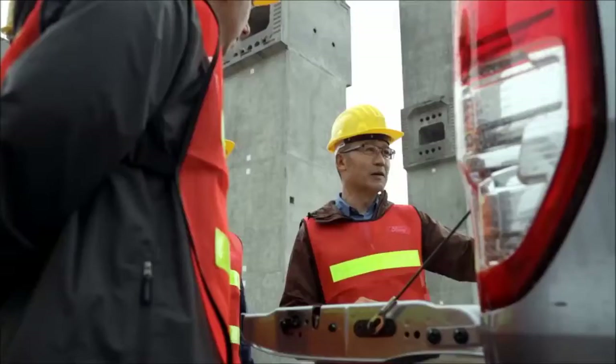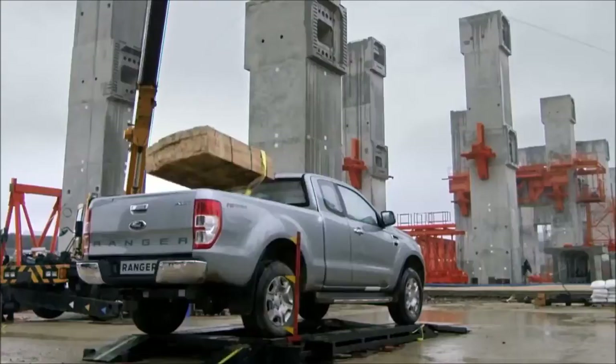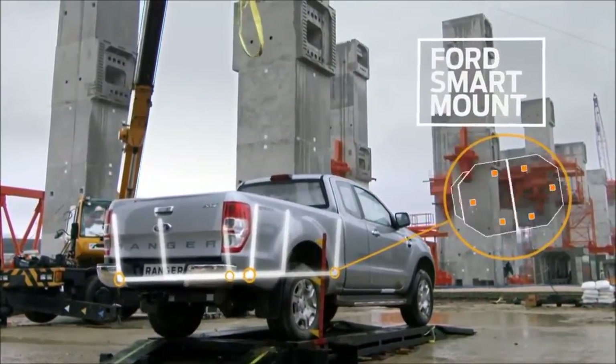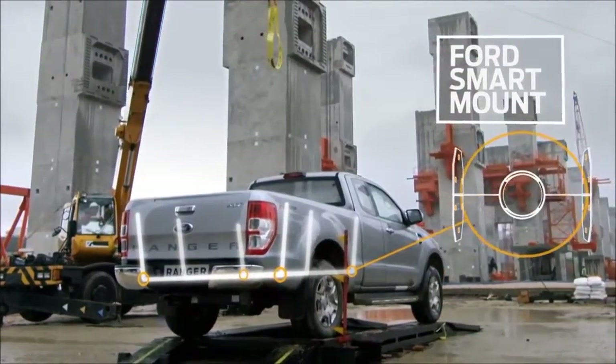What's unique about the Ranger is that the cross members run up the tyre hole. Three U-shaped cross members give the load box its exceptional strength. These are then connected to the frame using Ford's unique smart mounts that disperse the force evenly through the vehicle.